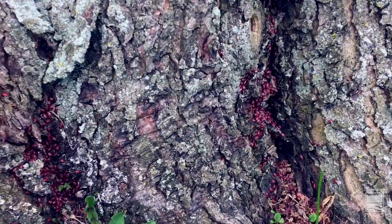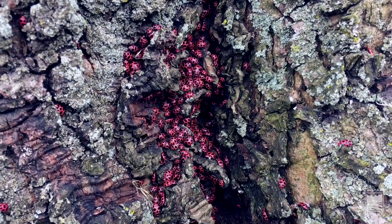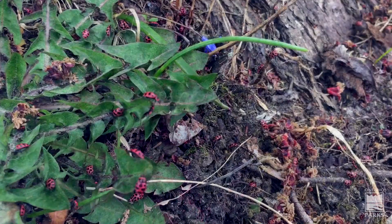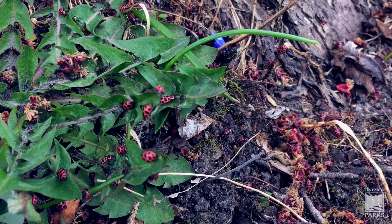At the bottom of my red maple, there are actually hundreds of ladybugs all snuggled up keeping warm. I just called these ladybugs, but a better term for them is actually lady beetles.